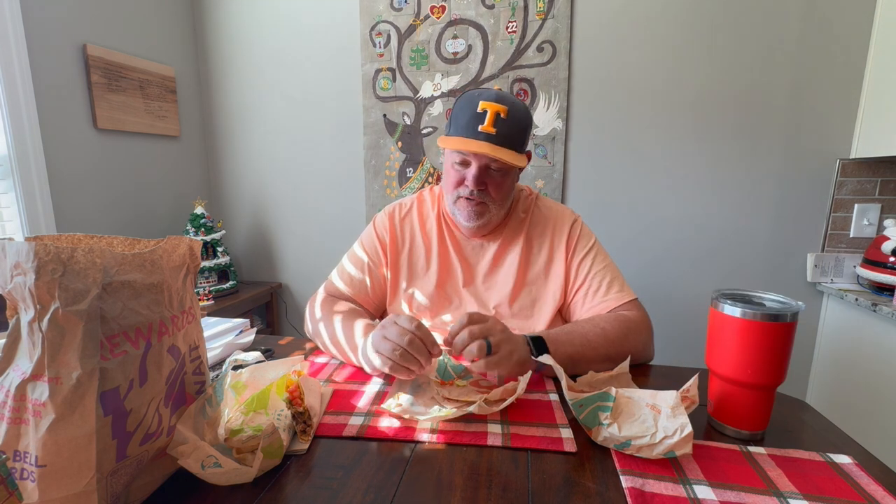So much better than the cheesy gordita crunch — I can't stand the gordita and I can't stand the nacho cheese they glue the shell with. Let's get rid of that and bring these back. Those things are expensive anyway. If you order normal tacos and want to try this, get a normal double decker taco, same with the supreme — double thumbs up.